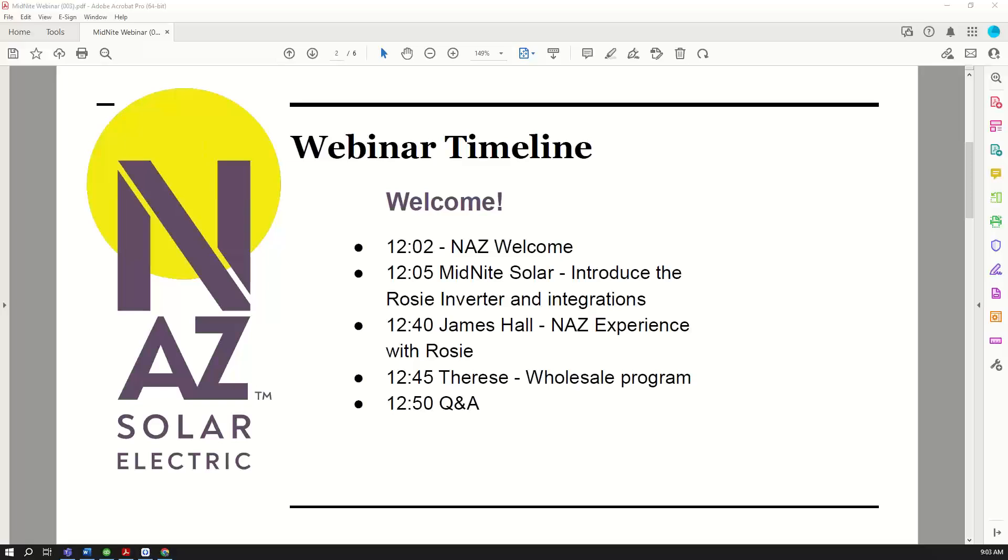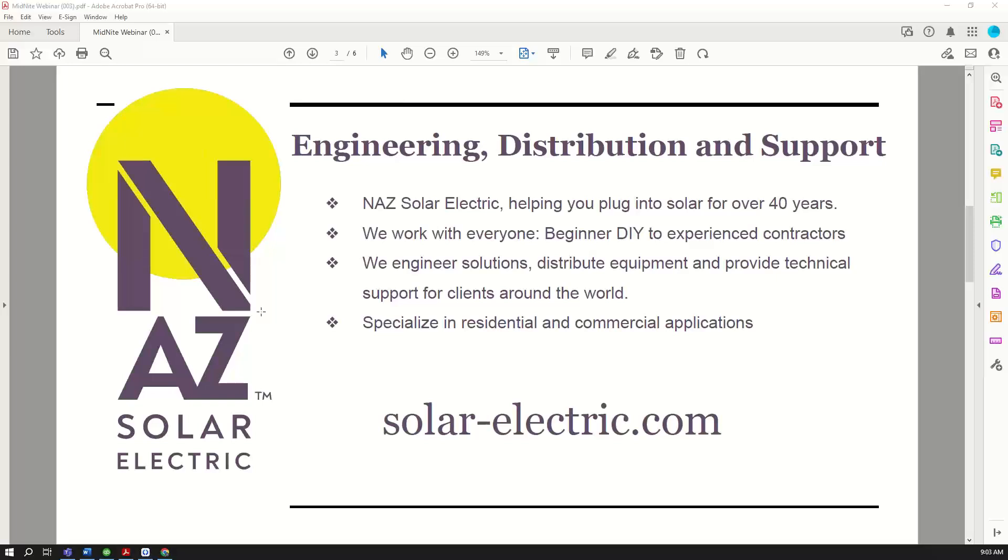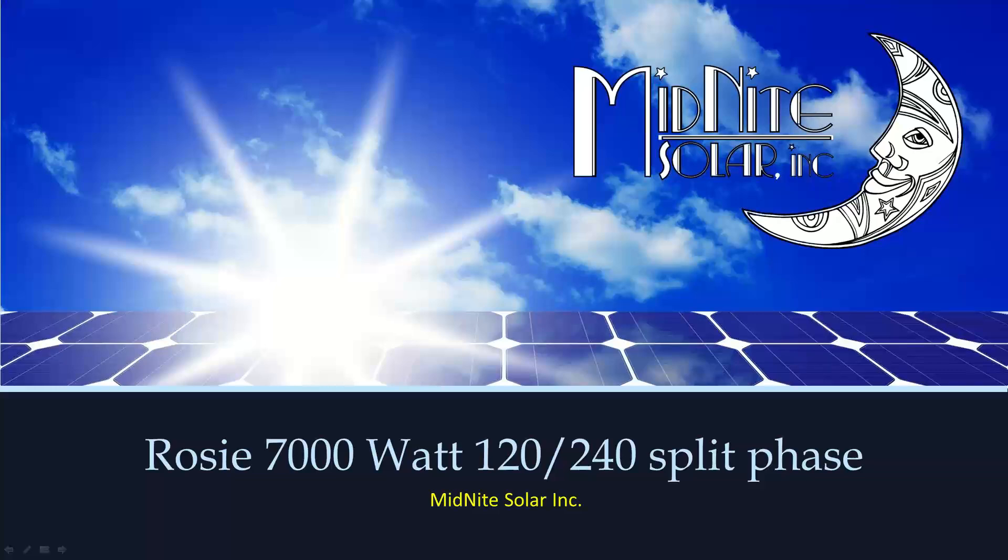Just wanted to tell you a little bit about NAZ Solar Electric if you are not familiar with NAZ. We have been around for over 40 years helping people plug into solar. We do engineering, distribution, and support. We have a team of engineers who do solutions for our customers, we distribute the equipment, we provide technical support for the life of their system, and we provide this for customers around the world. We specialize in residential and commercial applications. I would like to turn this over to Ryan from Midnight Solar to talk about the ROSE inverter. We'll share our screen with Ryan and let him get started. James and Therese from my team will be talking to you a little bit at the end of the webinar and answering your questions.